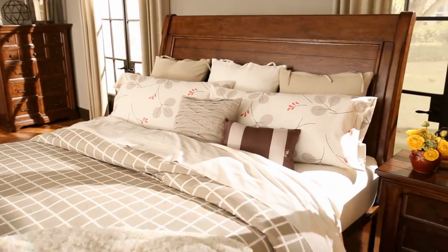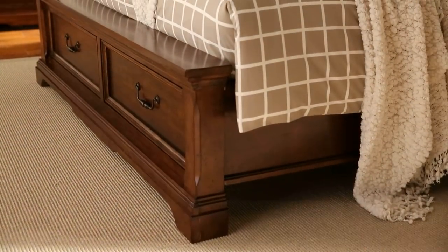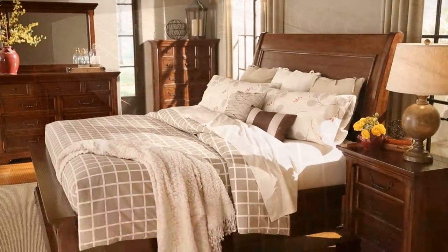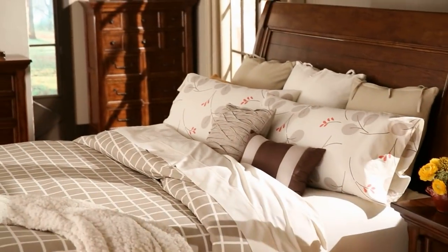Our Galen bedroom furniture is as majestic as a thoroughbred with a strong rustic streak, finely detailed with storage drawers to boot, dark wood as refined as an English saddle, complete with nightstand, tall dresser, media chest, and fabulous oversized floor mirror.